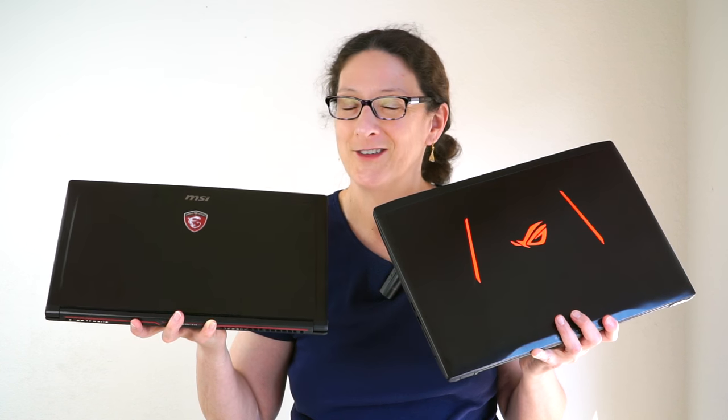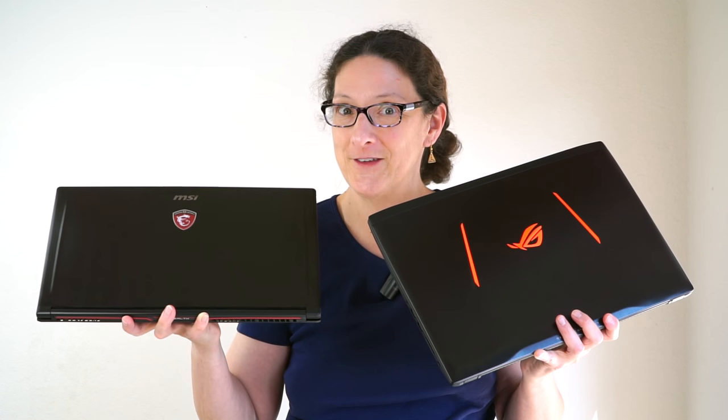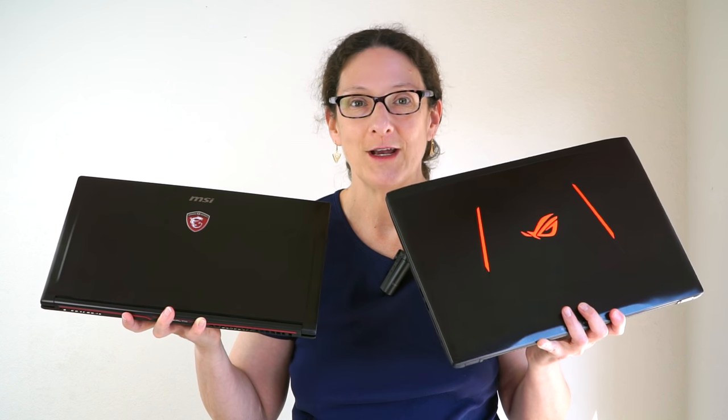This is the 15.6-inch MSI GS63 VR Stealth Pro — used to be called the Ghost Pro, now called the Stealth Pro. And this is the ASUS ROG Strix GL502VS.